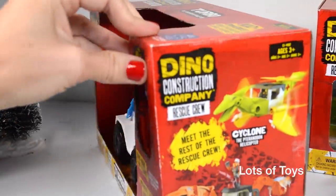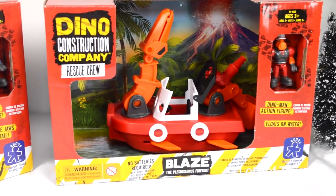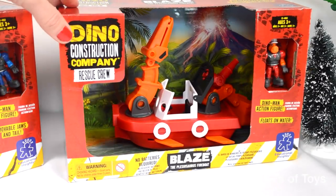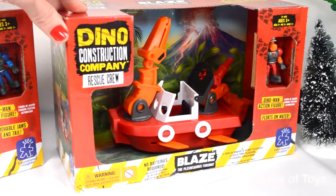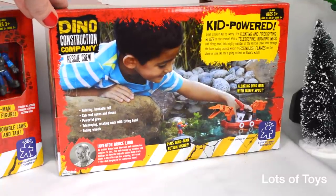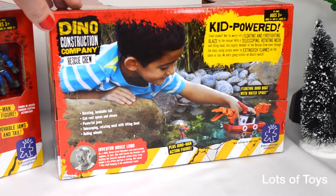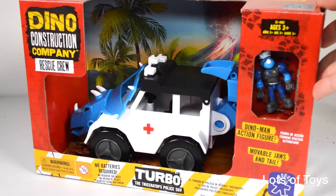There's a whole new collection with this series. We're also going to look at Blaze the Plesiosaurus fire boat. This toy also includes a figurine — it's a Dino Man — and it does float on water. Not only is it a rescue fire vehicle, it's a boat that floats. With a telescoping rotating neck and tilting head, this mighty member of the rescue crew races across water to extinguish flames. No one's going extinct on Blaze's watch. Let's go ahead and start off with Turbo.